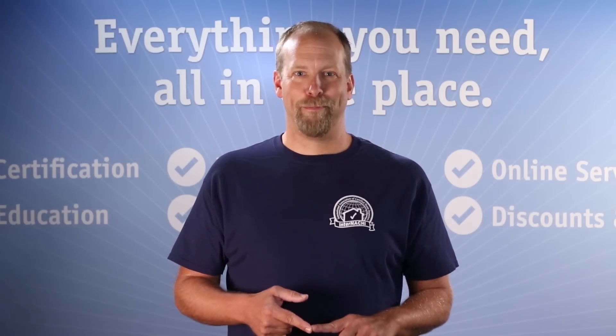In any communications with InterNACHI related to this program, be sure to include the claim number. Thank you.